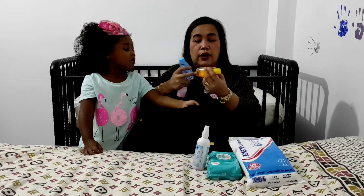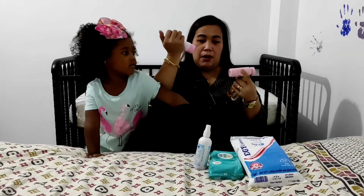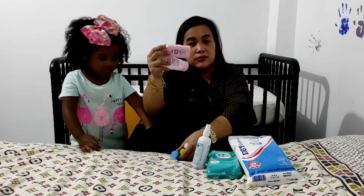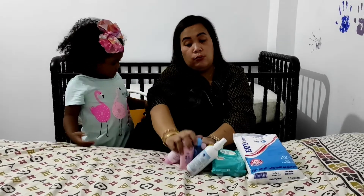Baby oil, baby shampoo, baby bath, baby powder, and baby cream — they are all small ones so that we can just bring them along.